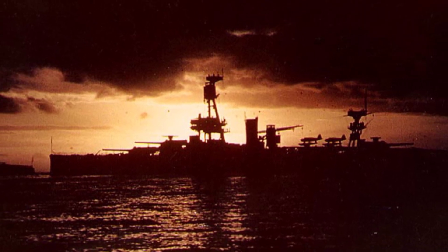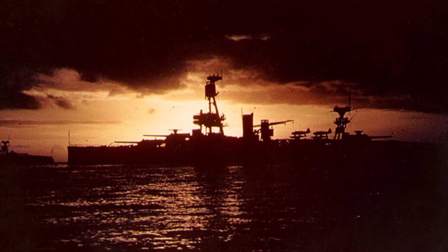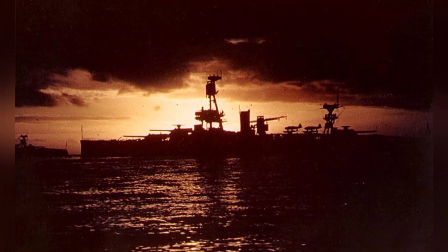A photo from World War II shows a ship from Texas patrolling the North Atlantic as part of a convoy in the summer of 1941.